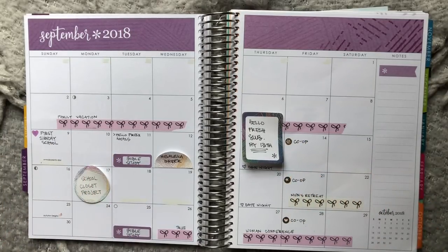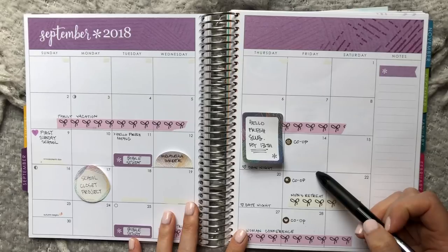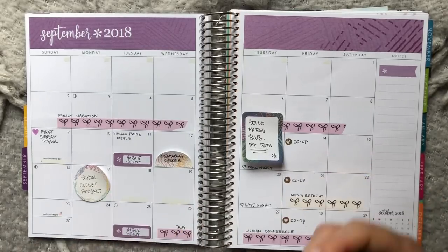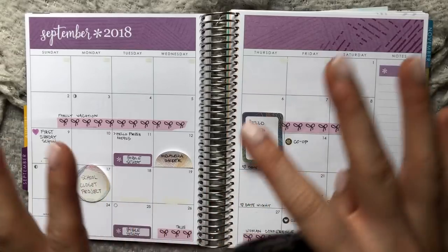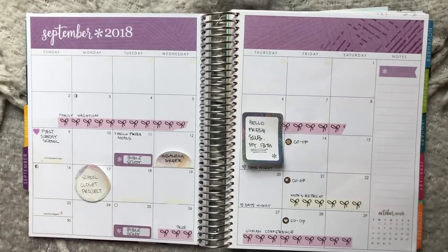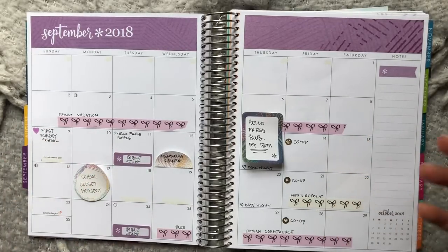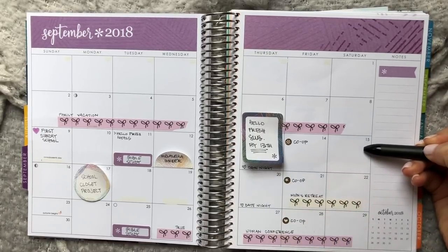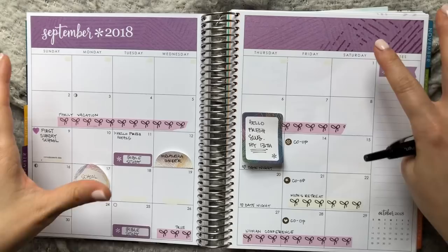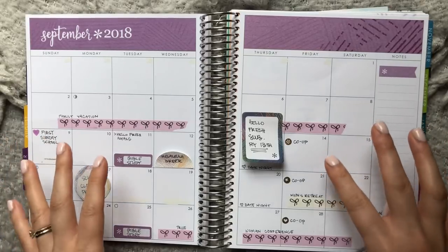Lastly, something I absolutely must add to my planner very soon: if you have a YouTube channel, a blog, or some sort of content schedule — especially if you've filmed things or written posts and have them scheduled out — write down which day they're uploading and what the content is so you can see your whole content calendar at a glance. That way you know when you need to start making content for upcoming dates. I've started getting my content scheduled out in advance because I really want this to be a regular thing on my channel, but I haven't written it down yet.